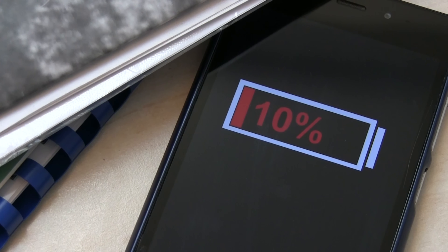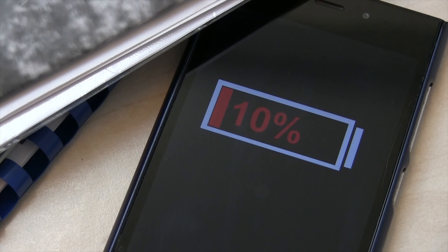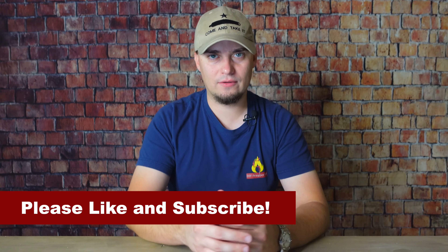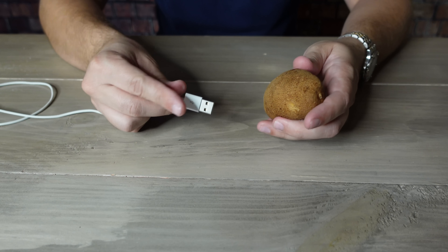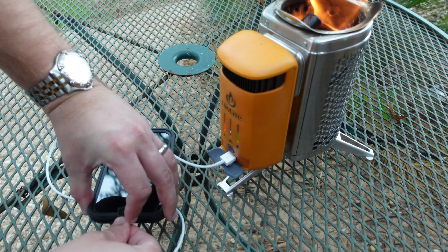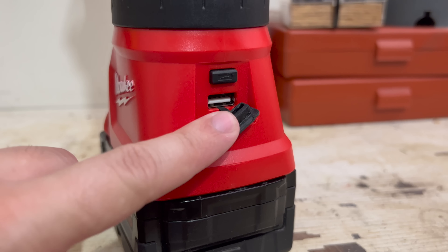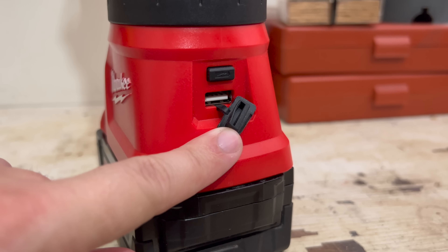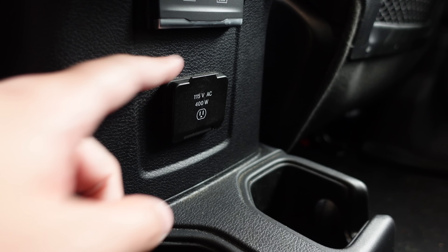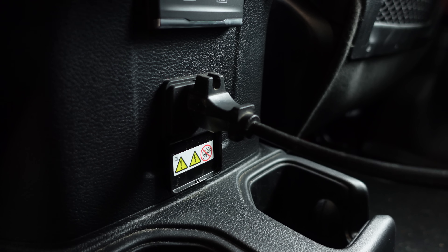But our cell phones and other small electronics are only useful if we can keep them charged up long term. This video is going to cover 10 ways that you can use to keep your cell phone charged without electricity. There are a lot of questionable hacks out there, but these are 10 legit ways that you can keep your phone and other small electronics up and running without worrying about damaging those devices. While most of these are for USB devices, there are some that can be used for traditional AC powered devices as well.